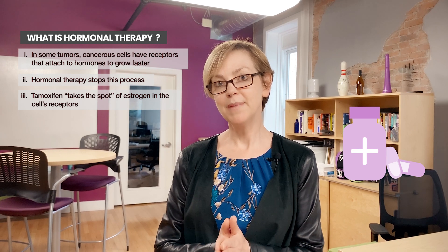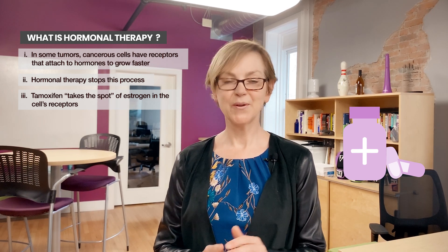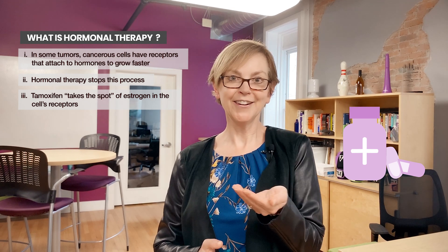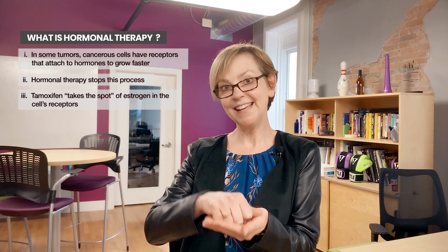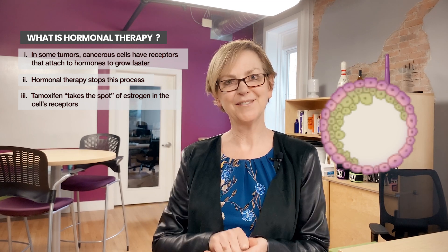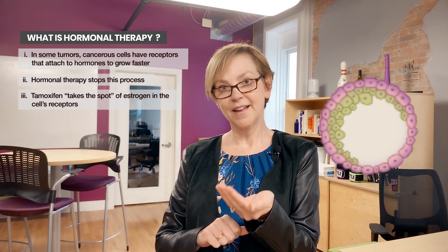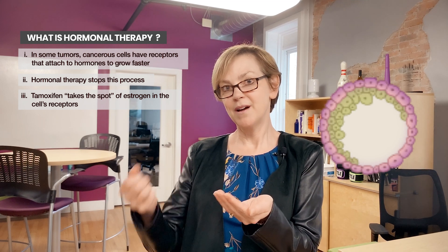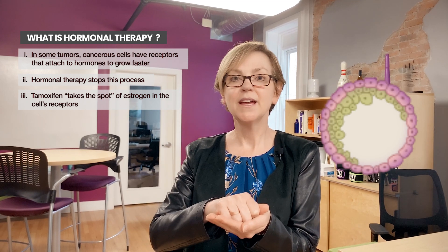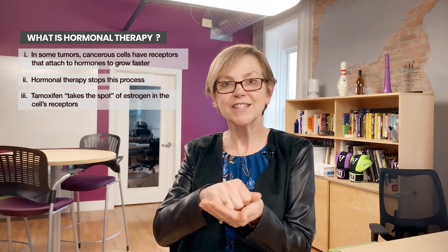Tamoxifen works by mimicking estrogen and sitting in that receptor. If you imagine a chair and somebody sitting in that chair, now nobody else can sit in there. If the estrogen receptor is on that breast cancer cell and tamoxifen can take that space, now your body's own estrogen can't. The estrogen receptor is still there, estrogen is still there — it just can't get into that receptor.